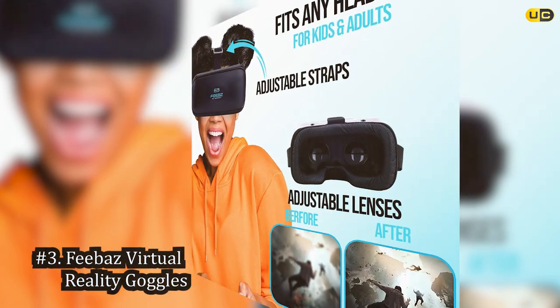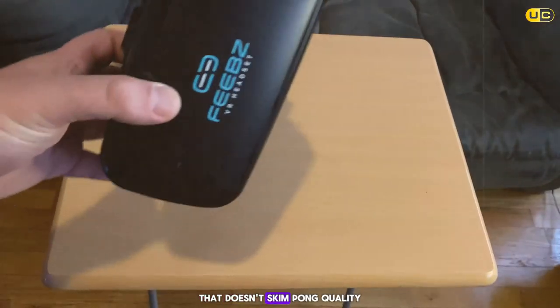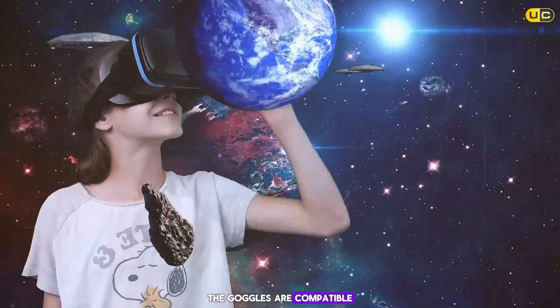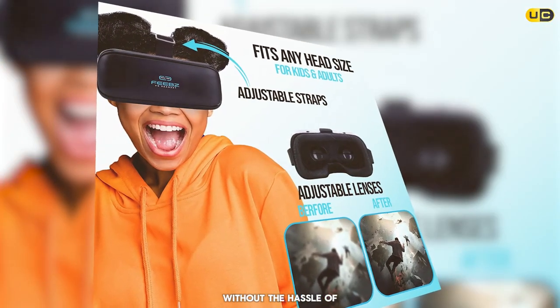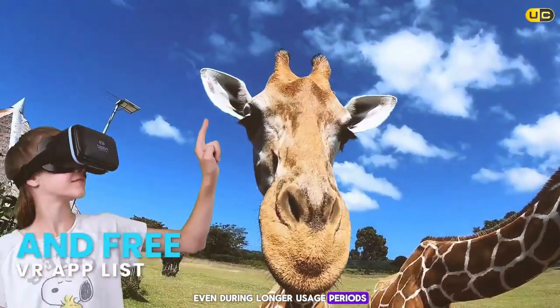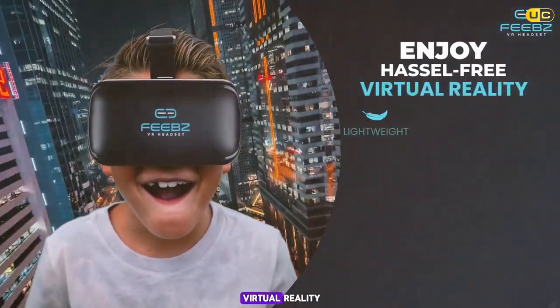At number 3 is FEBA's Virtual Reality Goggles — a beginner-friendly option that doesn't skimp on quality. The build is sturdy and the overall visual quality is commendable, though some users may need to adjust for a perfectly clear picture. Compatible with both Android and iPhone up to 6.5 inches screen size, the FEBA comes with a list of free VR apps and videos for all levels. Comfort is high, fitting snugly without discomfort even during longer sessions. It's a great entry point for those new to VR without a hefty investment.